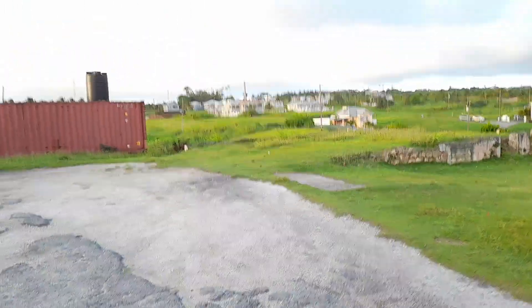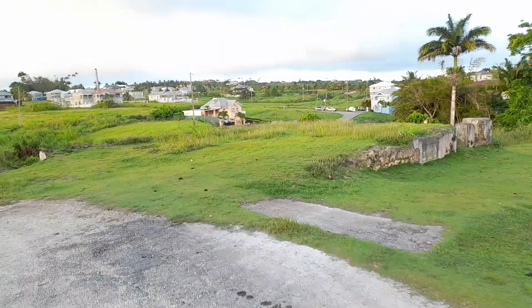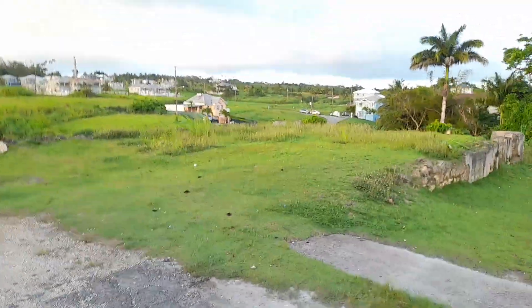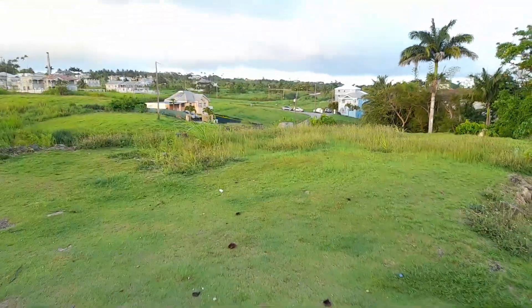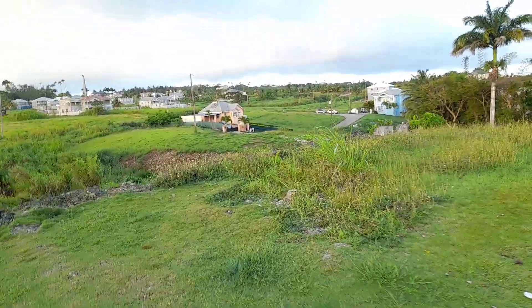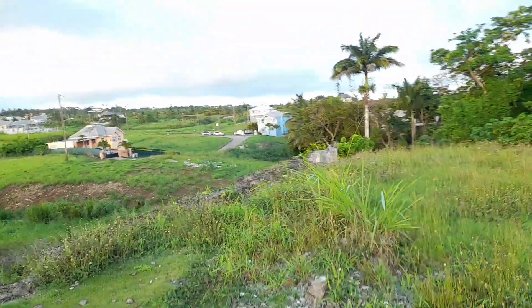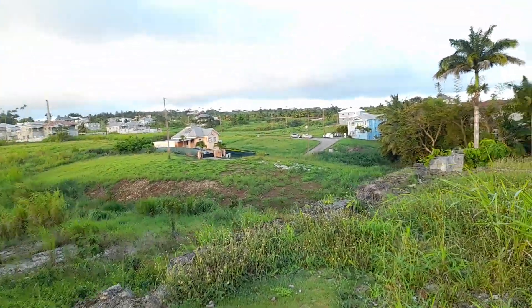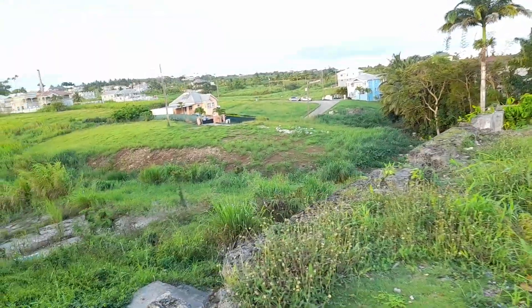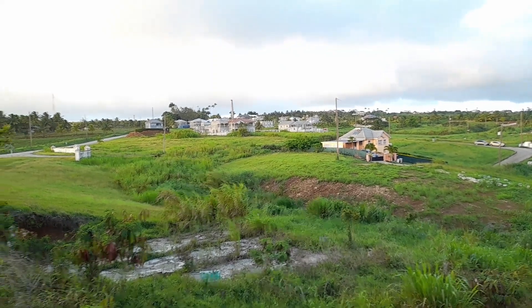This area was once the Clifton Hill Primary School, which was once on this compound. It was once Clifton Hill Girls and Clifton Hill Boys, and then they were merged, joined, and renamed the South Borough Primary School. Over here is the Bellavista Heights at Mount Wilton in St. Thomas.